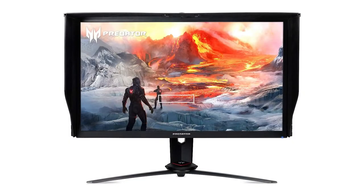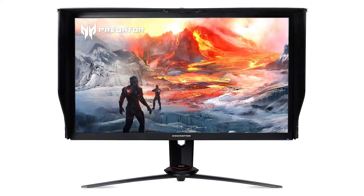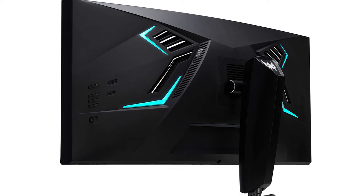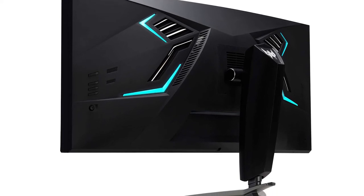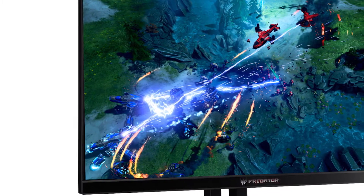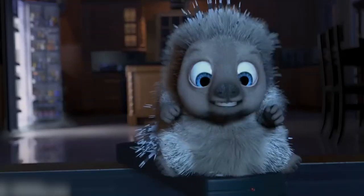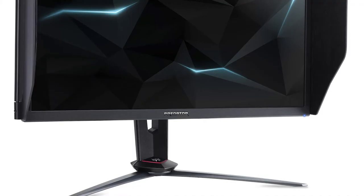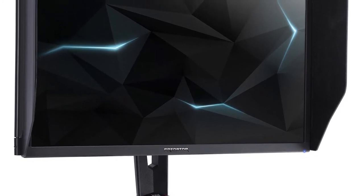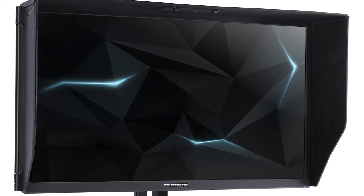Acer Predator XB273K. If you want a 4K 144Hz gaming monitor but can't afford the $1,500 Acer X27 and Asus PG27UQ models, the Acer Predator XB273K may be just the display for you. It doesn't have the 384-zone full array local dimming system for an impeccable HDR viewing experience, but it's available at almost half the price and you still get all the important features such as 4K, 144Hz, G-Sync, etc. And given that HDR on PC is still a complete mess, that's not exactly a feature you're going to miss.